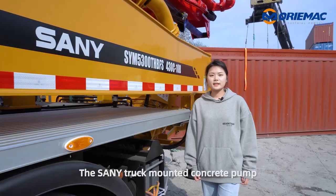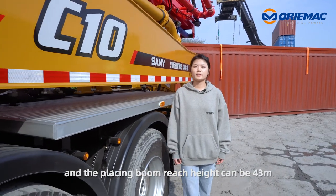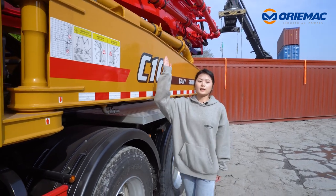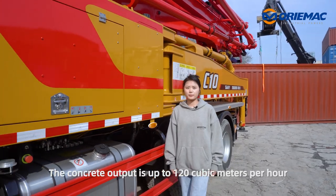The Sany truck-mounted concrete pump weighs 29 tons and the placing boom reach height can be 43 meters. The concrete output is up to 120 cubic meters per hour.